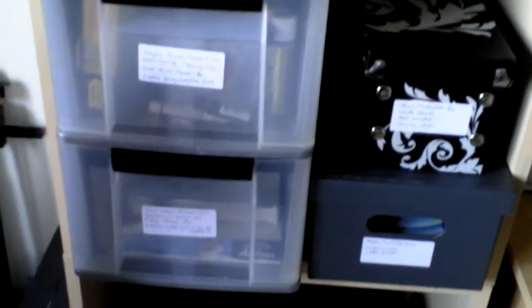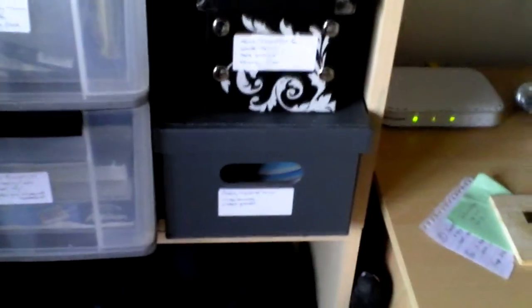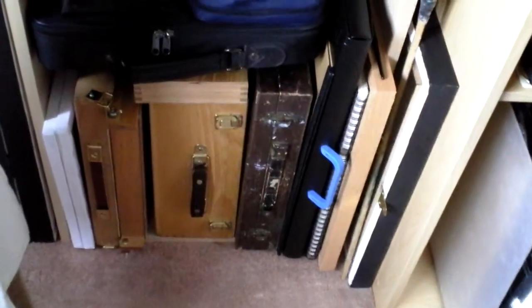Oil paintings down there. Storage. Storage. Storage units with printer on top. My 12x10 oil boards. More storage. I can never have too much storage. My watercolour bag. My oil boxes.